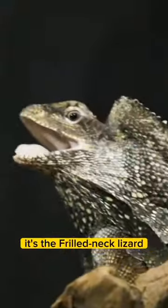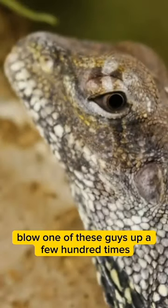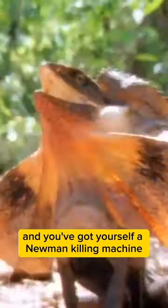If there's anything on the planet that looks straight out of Jurassic Park, it's the frilled neck lizard. Blow one of these guys up a few hundred times and you've got yourself a Newman killing machine.